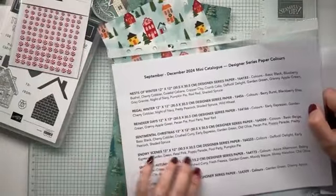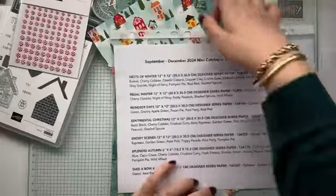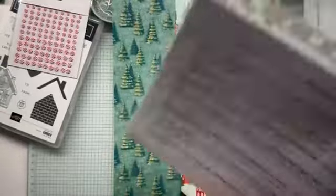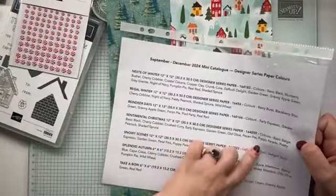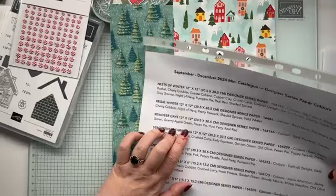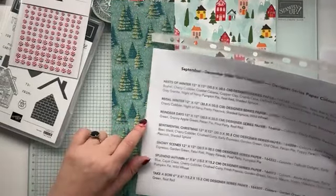What colour is in Snowy Scenes, actually? It's Poppy Parade — so it's not quite real red, but it's actually quite a dark Poppy Parade. And then this one is Sentimental Christmas. We've got Poppy Parade again, but there's no Poppy Parade in that. But we definitely have a little bit of Pool Party and some Garden Green.